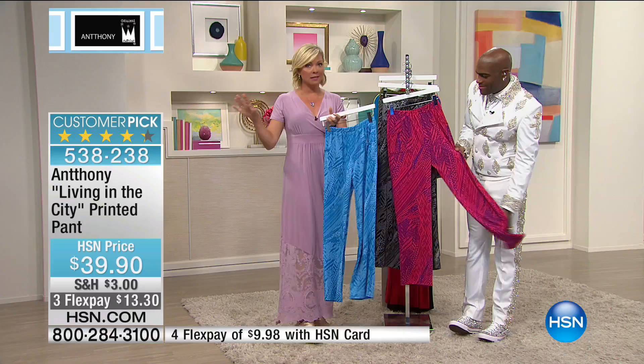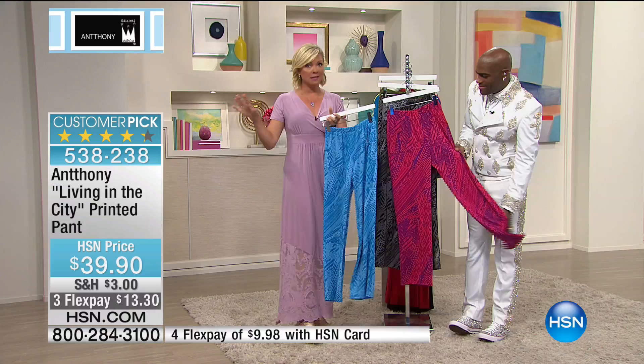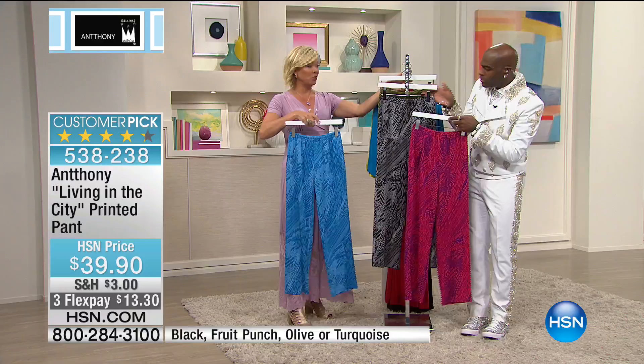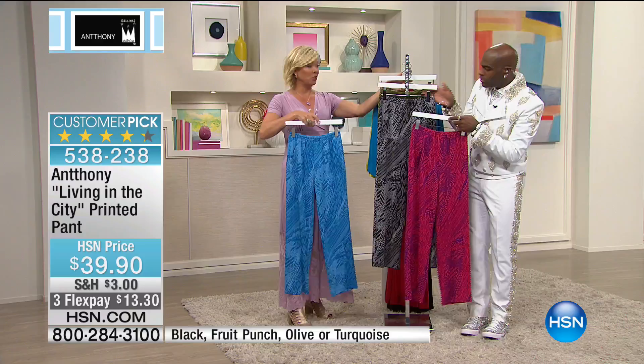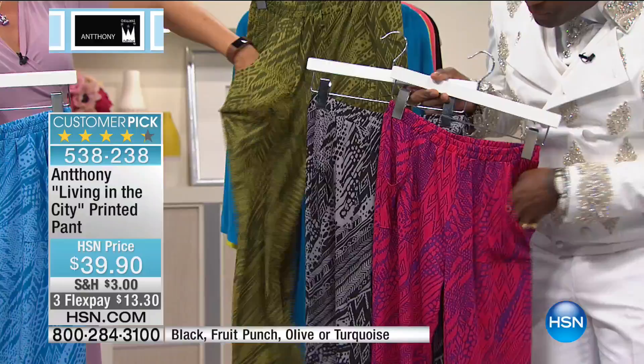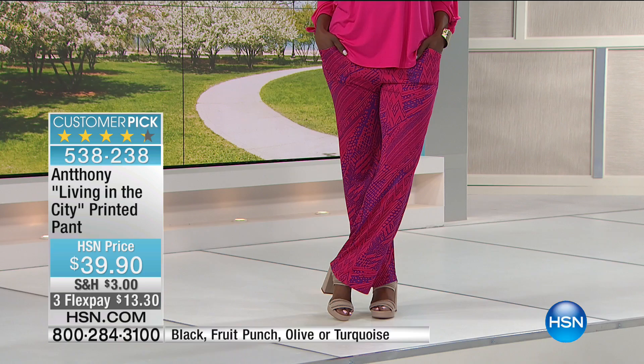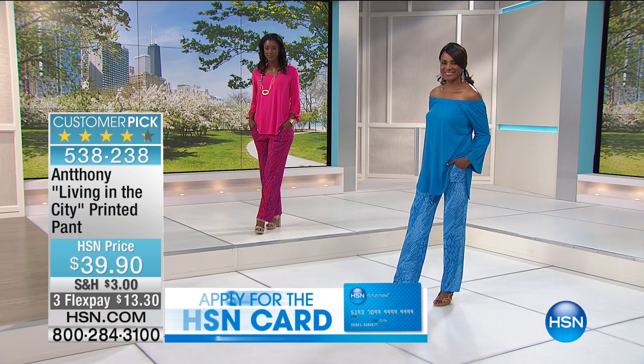Welcome back — I'm Callie with the ever-so-handsome Anthony, who's been here at HSN for 24 years with this beautiful fashion line, studied in Paris with great designers. This is the Living in the City printed pant that our girls have been wearing throughout the show. It comes in black, turquoise, olive, or fruit punch — with pockets. These pants are very comfortable, a sport luxe feeling, done in a smooth knit fiber with an island tropical feel. You never have a sad moment in Anthony's pants.